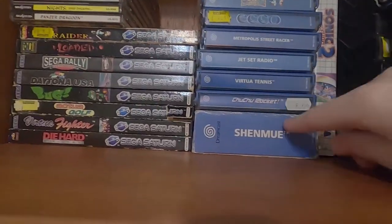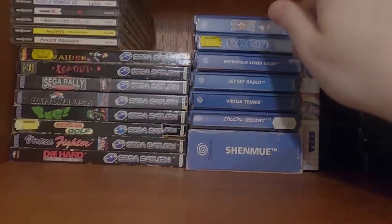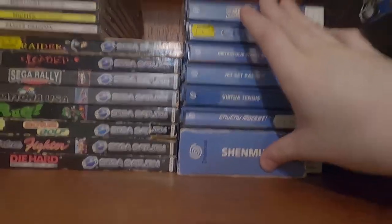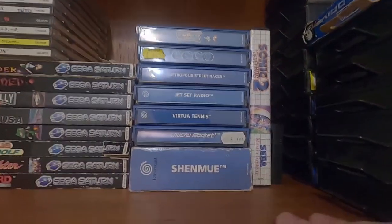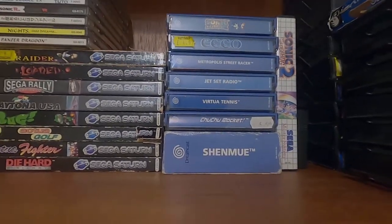Again pretty bog standard stuff: Shenmue, ChuChu Rocket, Jet Set Radio, Sonic Adventure. My copy of Sonic Adventure is actually in the Dreamcast right now because I'm playing through these games. I've got such a big backlog of games that it's kind of ridiculous, so I'm starting on just doing one console at a time, and this happens to be Dreamcast right now.